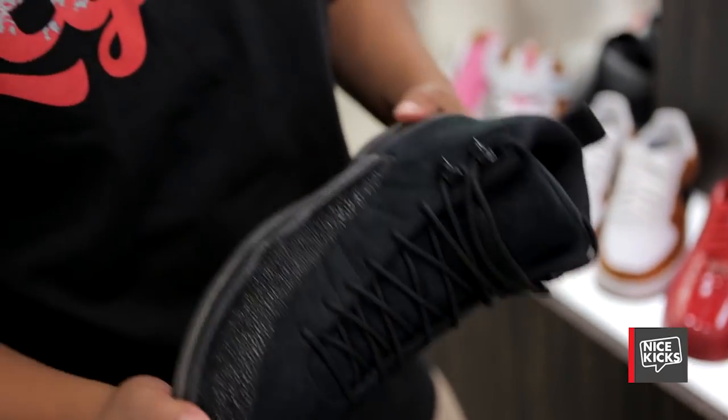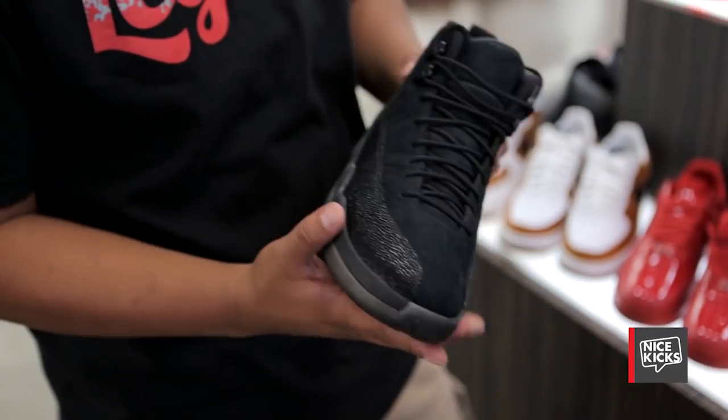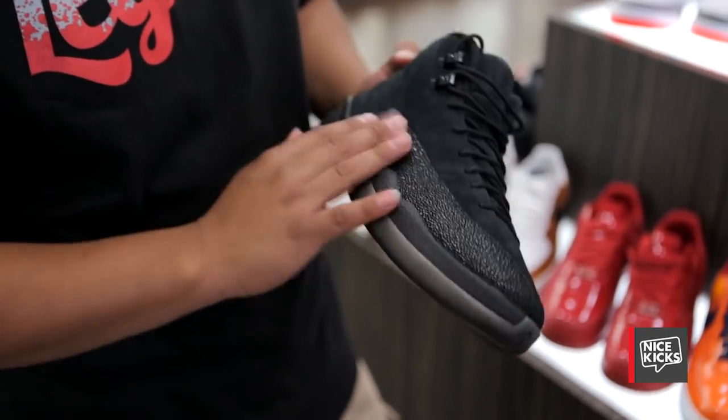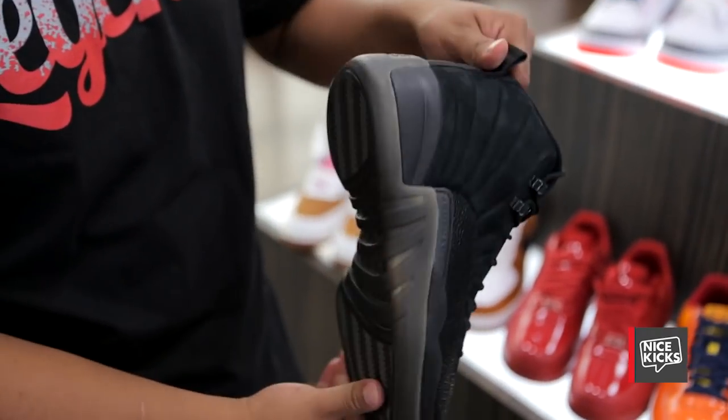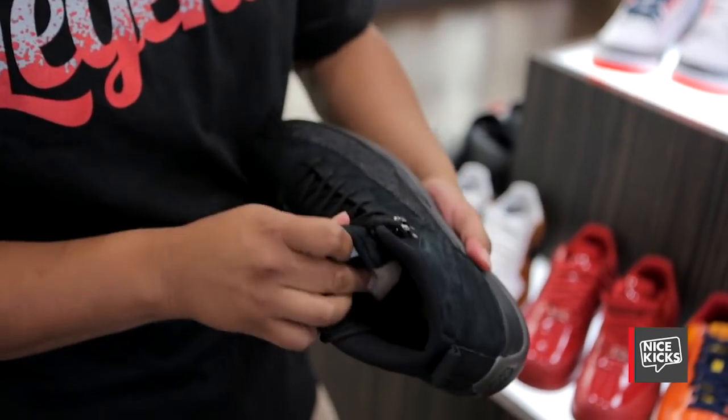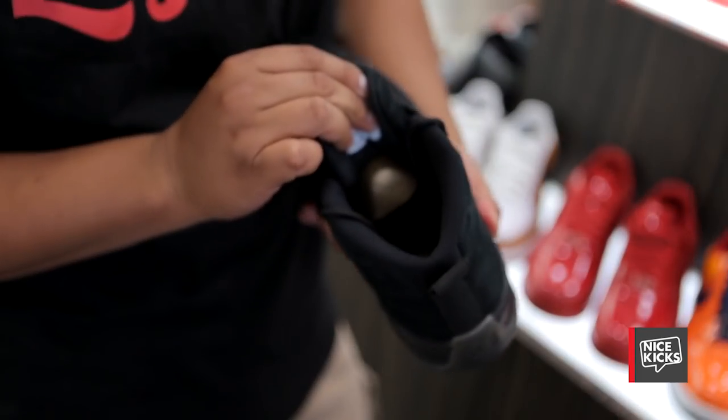Now this shoe — as you all know, this is the newer Jordan 12 OVO. Got the Stingray and nice suede, clear bottom — I don't know what color it is. It's a nice shoe, it stands out. Rare too. It has the OVO logo on it.